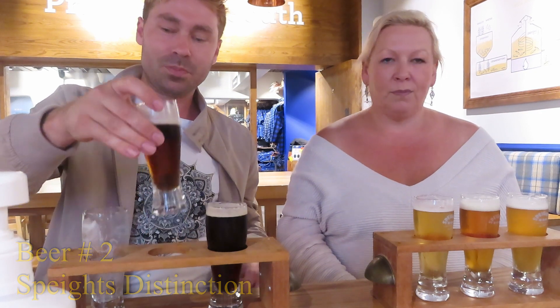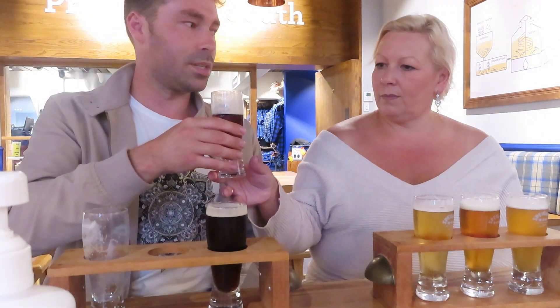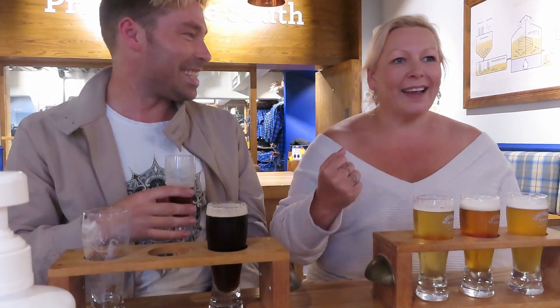This is the Distinction, which is as close as to the original brew as we have. This is actually really nice. That is really good. Yeah, that's beer. I feel like a real Southern man — like I should be shearing my sheep or something.